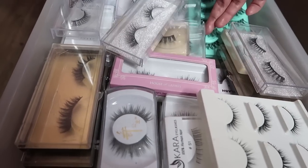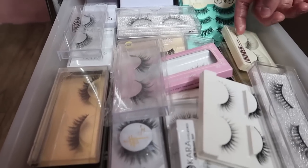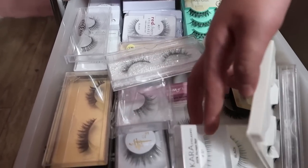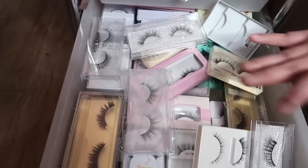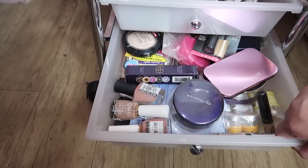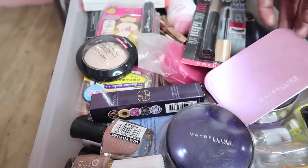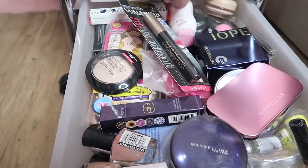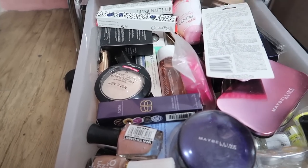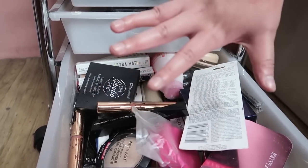House of Lashes Coco Lashes sa likod. Yung mga lashes ko — yung iba bili lang sa online shops, bili lang here and there, tapos yung iba walang brands. But I have some Red Cherries, some Cara lashes which is my favorite brand, House of Lashes Coco lashes, and just a bunch of random brands as well.